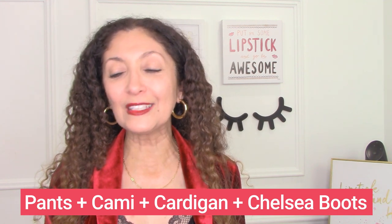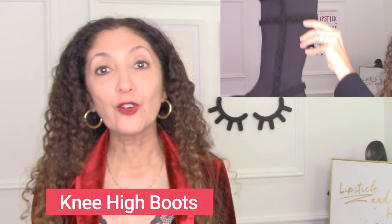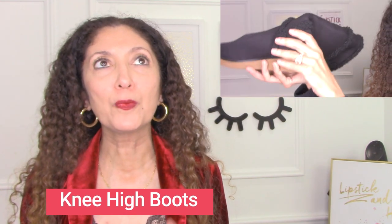Let's look at knee-high boots. The ones I'm showing are also from Vivaya — I think they're called the Katarina boot. They're like a faux fur, faux shearling style, super cozy, really warm and comfortable. Again, really lightweight, bendable, breathable, waterproof, washable — all the things. I love these boots.